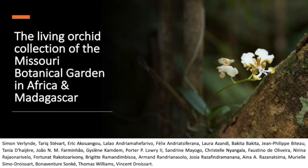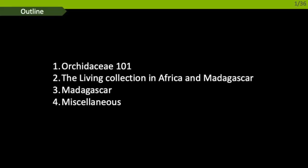This presentation is the result of the work of many people — botanists, engineers, technicians, students, etc. I'm the one presenting this evening, but I'm just a small gear in this machinery. Here are the main subjects we'll explore: first, a quick introduction on orchids. Then we'll discover what a living collection is, why we need one, how it works, and what we get from it. We'll tour our living collection in Madagascar and what it brings to scientific knowledge.